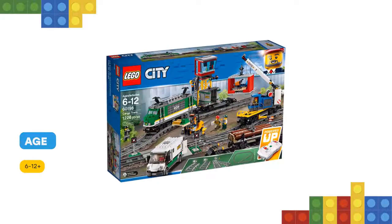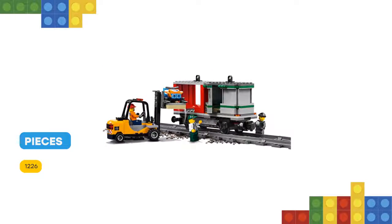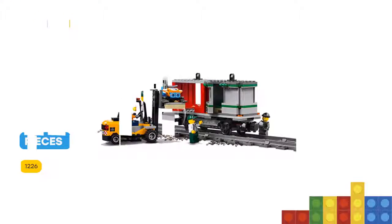The set includes a crane wagon with rotating and extendable boom arm, a container wagon with two containers, and a log wagon, plus an armored truck with opening doors and a forklift with opening roll cage and lifting forks.